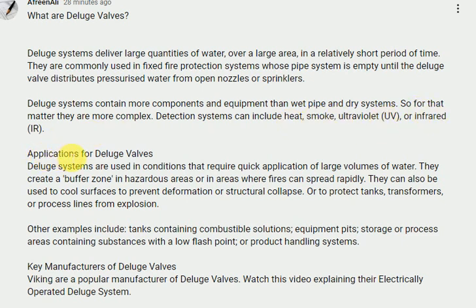Applications for deluge valves. Deluge systems are used in conditions that require quick application of large volumes of water. They create a buffer zone in hazardous areas or in areas where fires can spread rapidly. They can also be used to cool surfaces to prevent deformation or structural collapse, or to protect tanks, transformers, or process lines from explosion. Other examples include tanks containing combustible solutions, equipment pits, storage or process areas containing substances with a low flashpoint, or product handling systems.